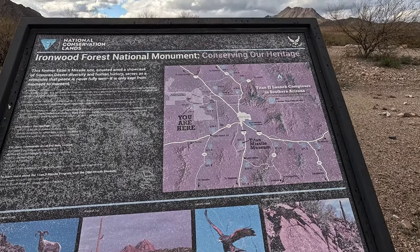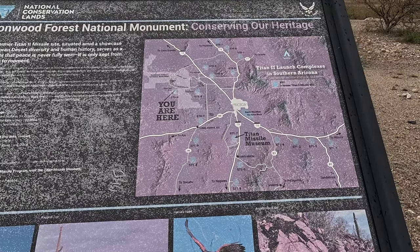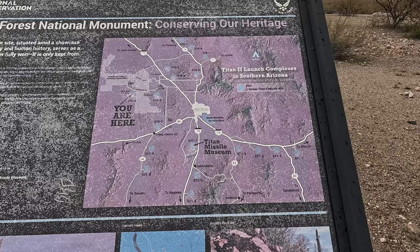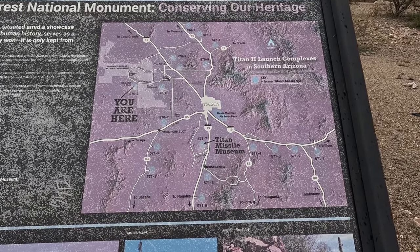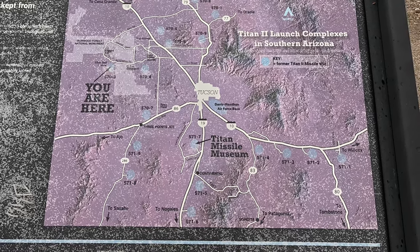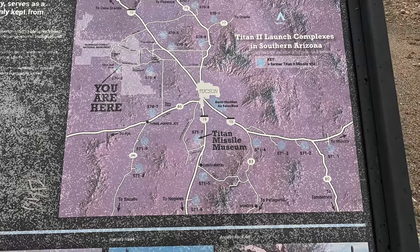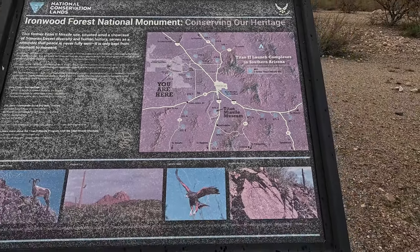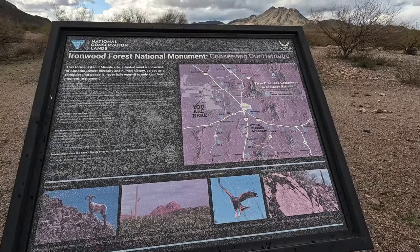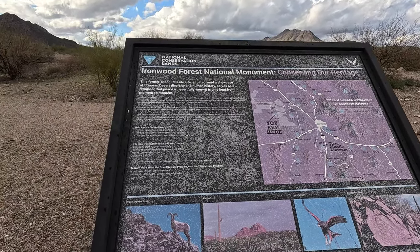I looked online and there was another silo across I-10, but that one was more like the desert has just taken over and it was abandoned. I might try and go over there and check it out after this, but I need to find a place to camp tonight. I'm going to try and do some boondocking out here — I am in BLM land.